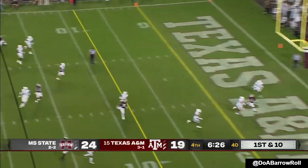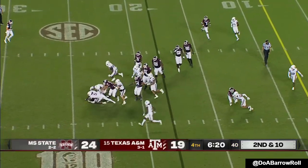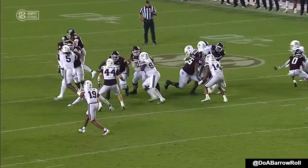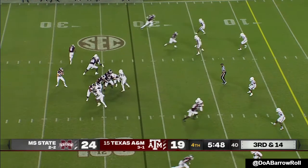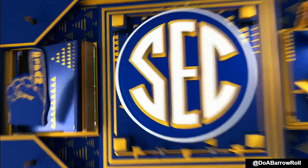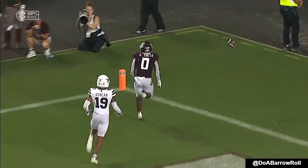Calzada moves the pocket, lobs in zone — too strong. They got two good ones to choose from. A-Chain bottled up that time. Look at the movement — Mississippi State slanting in the direction that the run was going. Calzada in zone again. Corner route here with a little pressure in the face of Calzada — I think he's got to let this one go a little earlier than he'd like.